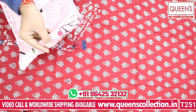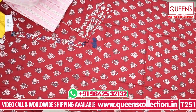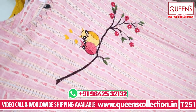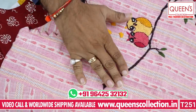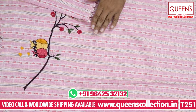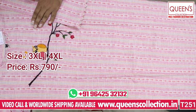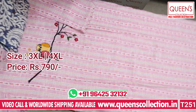The next variety is the handloom fabric kurti. It has beautiful embroidery with a cute light baby pink color. The neckline is a different design, and the embroidery pattern is unique. It has handwork and 3/4 sleeves, with a white color bottom pair-up. Sizes available are 3XL and 4XL.